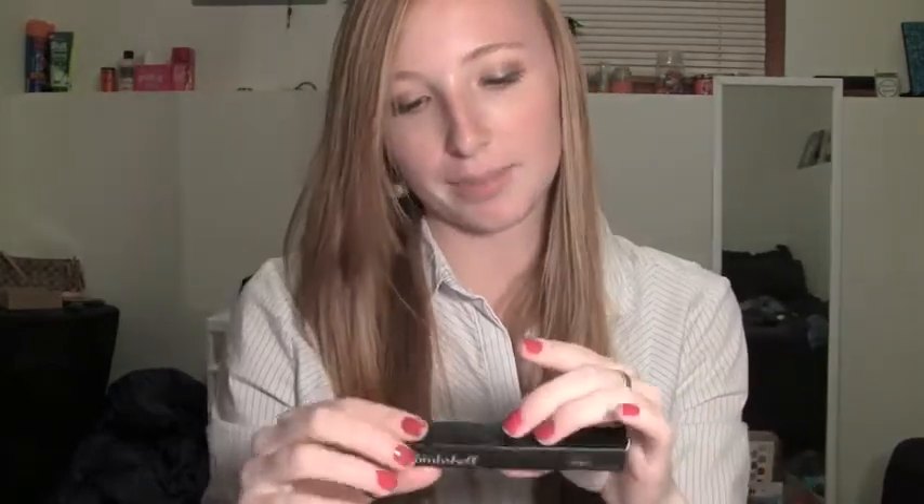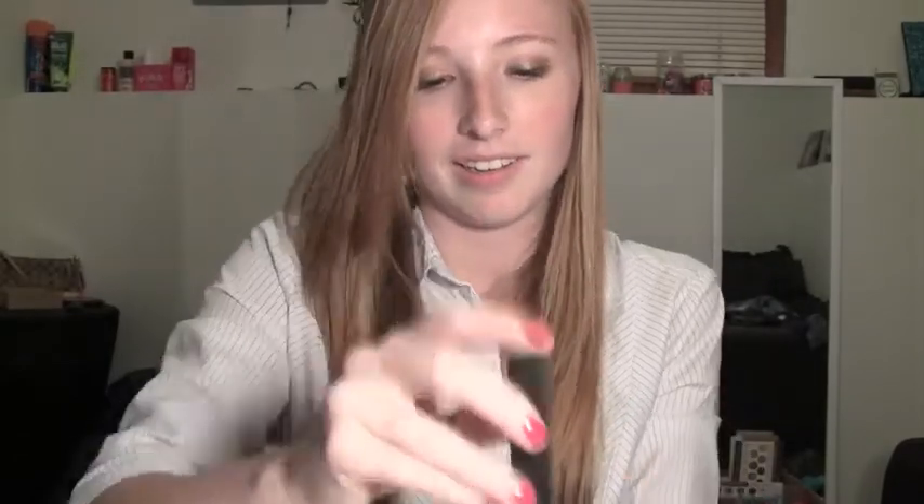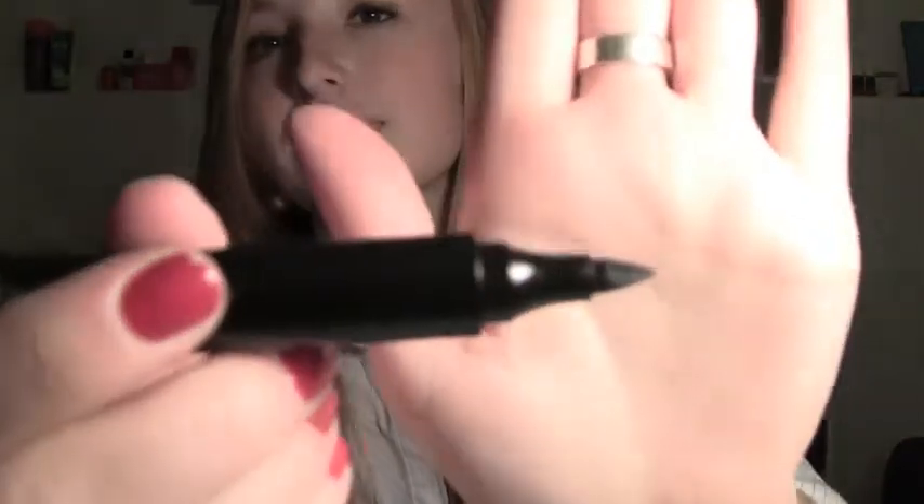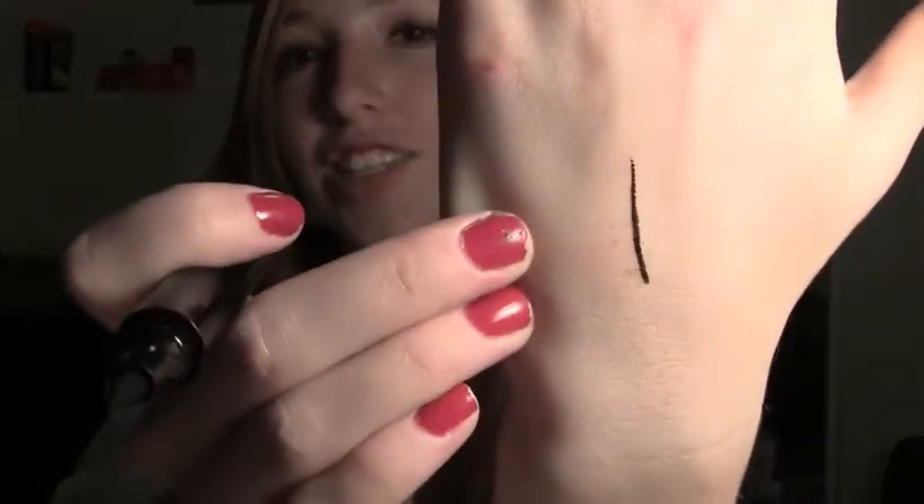The next thing is Be a Bombshell Onyx Eyeliner from Be a Bombshell Cosmetics. I'm going to open it up because I love eyeliners. This is what the actual liner looks like, and this is what the tip looks like — it is a really thick tip. It is so smooth and specific and dark. I'm really excited to try this eyeliner; I'll probably try it tomorrow. This looks like it's going to work really well.